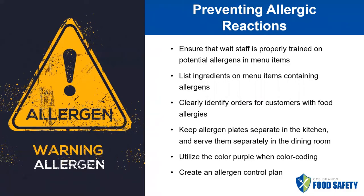So how do we prevent allergic reactions? One thing is to make sure that your staff is properly trained on potential allergens, both back of house and front of house. The waitstaff needs to be able to describe to customers menu items that do not contain things that they are allergic to.